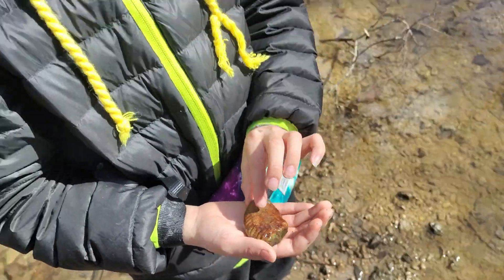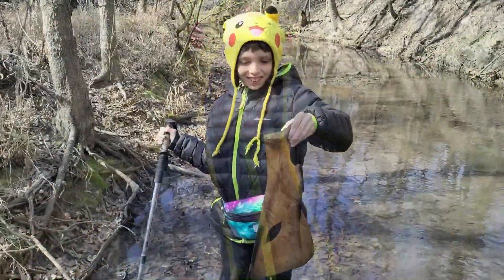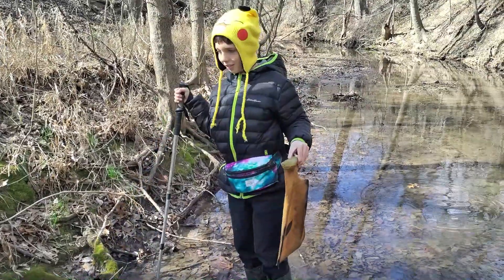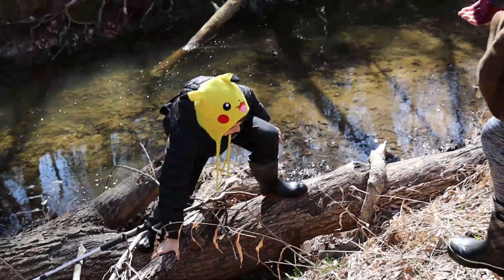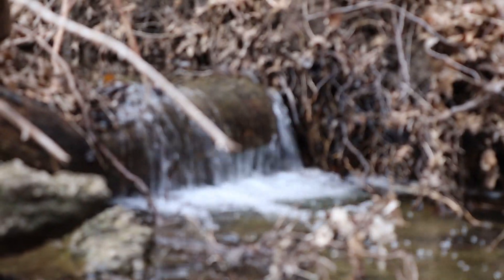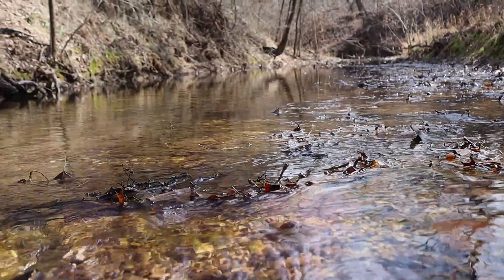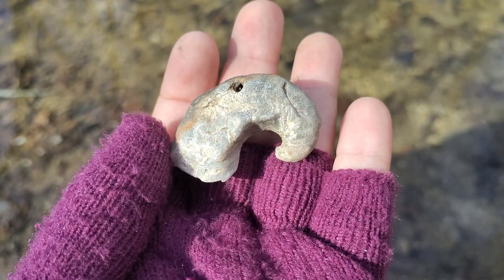That's an amazing find — good job! Whoa, Jack, that bone's almost as big as you are! He just found it like one minute away from the car — pretty cool. Also found a really interesting curly cue shell — that's pretty cool.